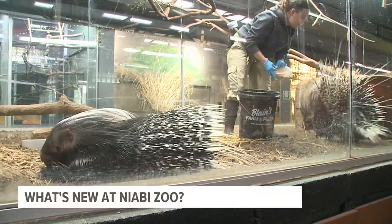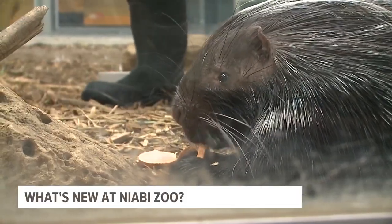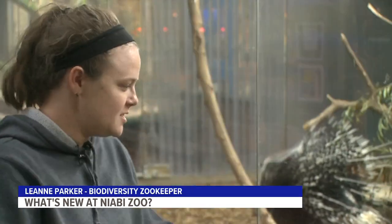Some of which are brand new to the area, like this baby African cape porcupine in the biodiversity exhibit. This is actually the first of the porcupine births here at Niabe Zoo, so it was very exciting for us.